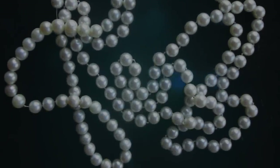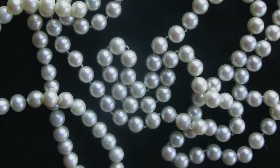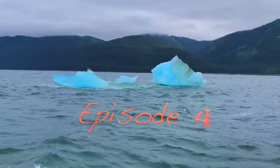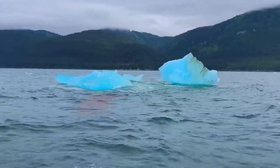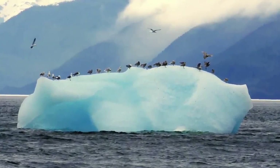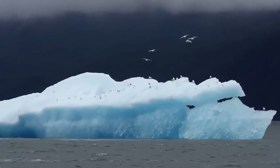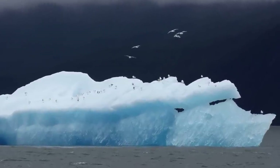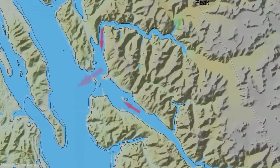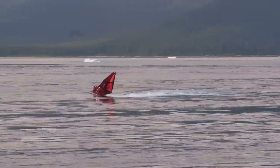A few additional pearls along our necklace journey. We leave our anchorage in Tracy Arm and dodge the ice flows from Dawes and Sawyer glaciers. Here are a couple of still photos of gulls on ice. An enormous amount of water passes in and out of a relatively narrow channel with every change in the tide, so the currents are powerful and the waters rough.